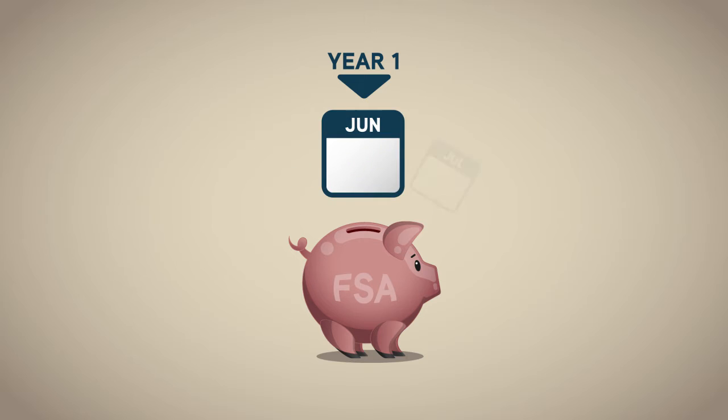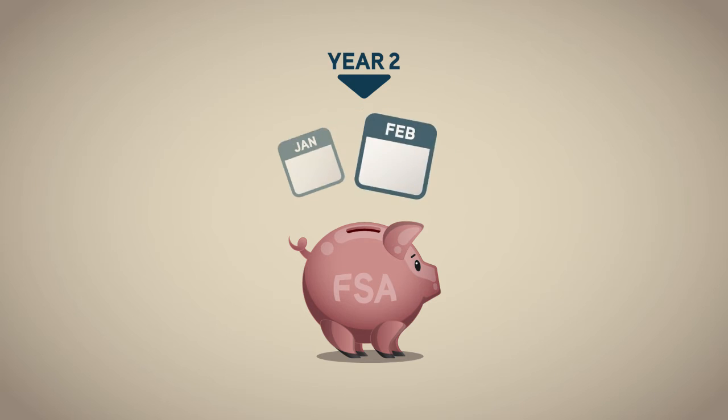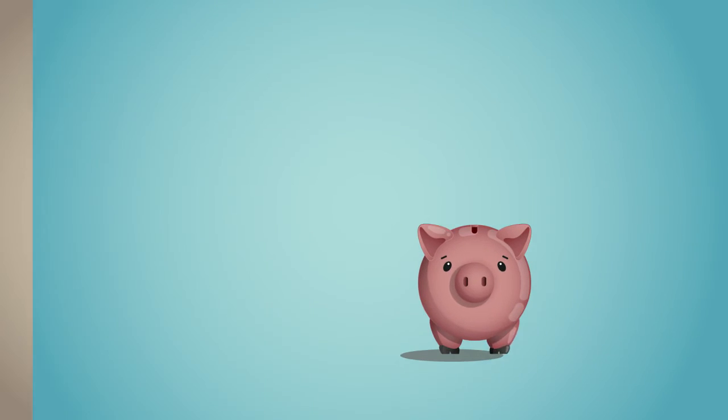Employers may choose to extend the time you have to use your FSA funds for up to two and a half months past the end of the year. Or they may allow a rollover of up to a certain amount from one year to the next.